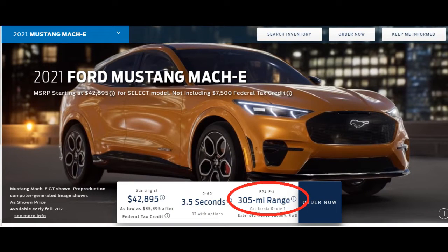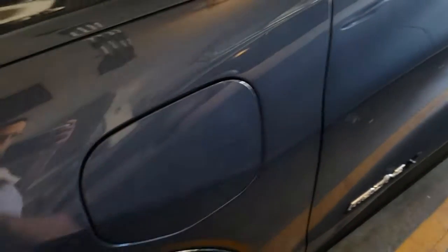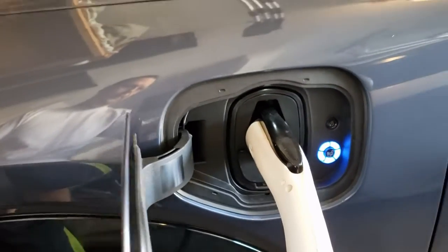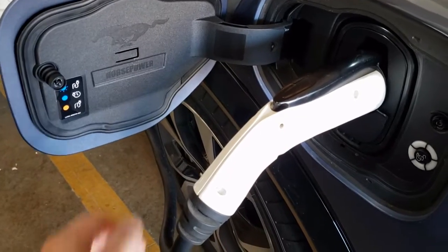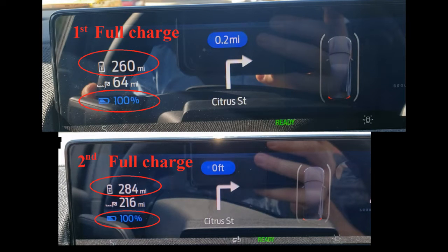The EPA's rating for the vehicle — the extended range with rear-wheel drive only — is 305 miles. So far we've charged the vehicle up only a couple of times to 100%, but we have not seen anything close to 300 displayed on the dashboard. The first charge was 260 miles, the second full charge was 284 miles displayed on the dashboard.